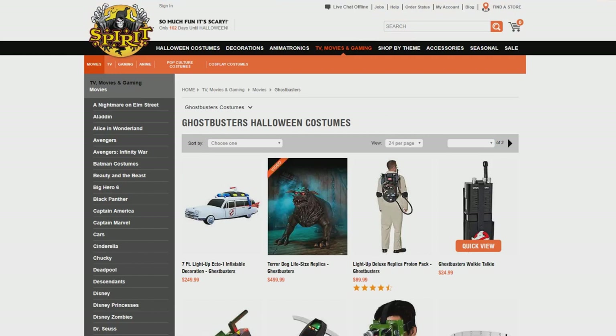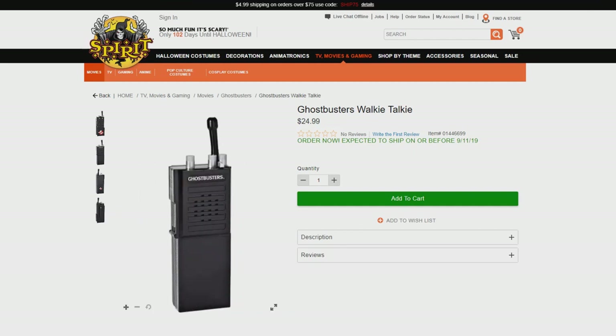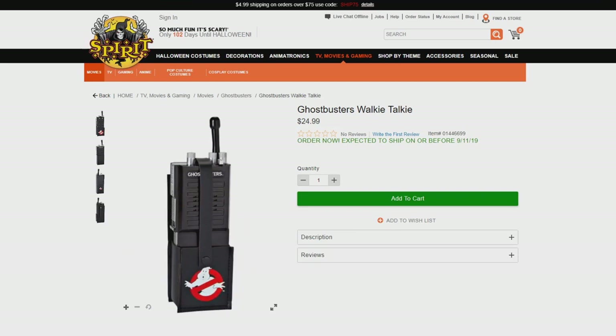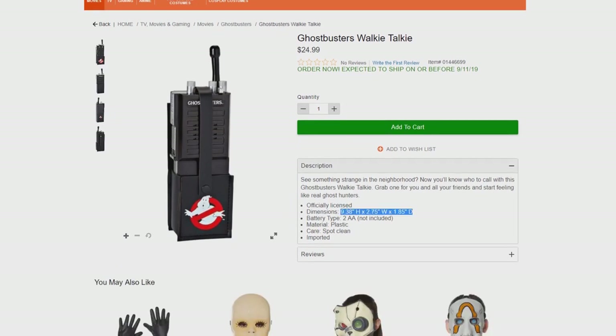Going back to some of the new items announced today, we have the Ghostbusters Walkie Talkie for $24.99. Look at this thing — it looks pretty accurate. Obviously they wrote 'Ghostbusters' here instead of having the old Motorola logo, which they had to do for copyright. But I'm sure you could print something off and customize it yourself. For the look, and the fact that it comes with a holster, for $24.99 this is a steal.